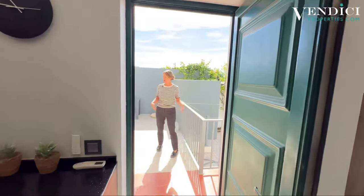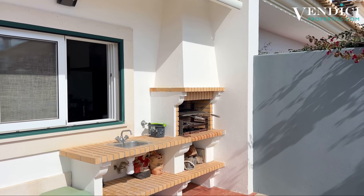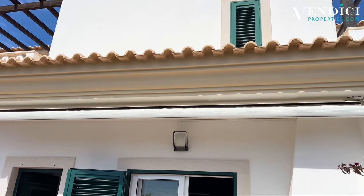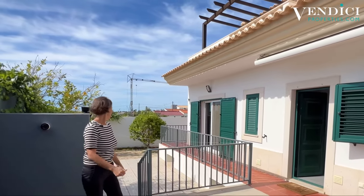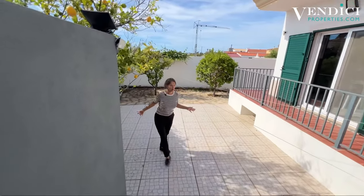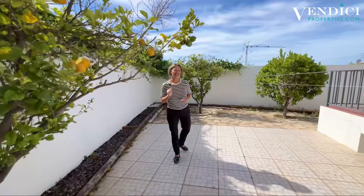Coming out of the kitchen you have a gorgeous outside area, which is quite unique for townhouses. You have a barbecue with a little serving hatch through the kitchen, with a sink, and a gorgeous seating area. There's also a lovely retractable awning with a remote control, so if you want to get away from the sun you can set it right out. Coming down the steps you have another level of garden area — the owners have kept it very clean, neat and low maintenance, but they kept the lemon tree for the G&T.